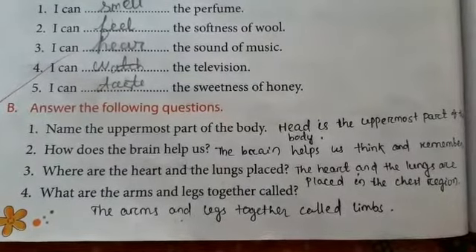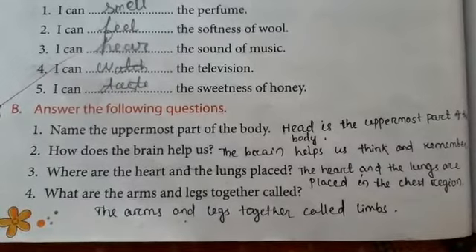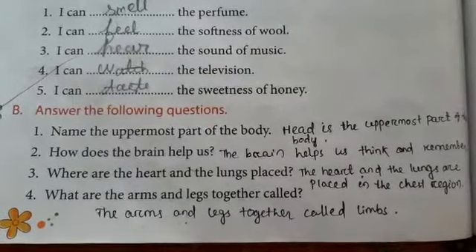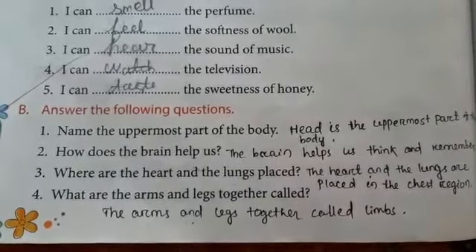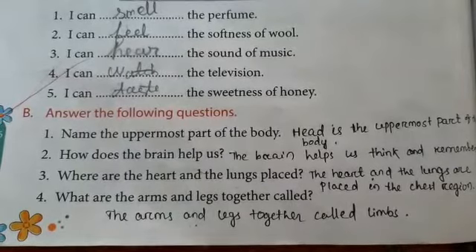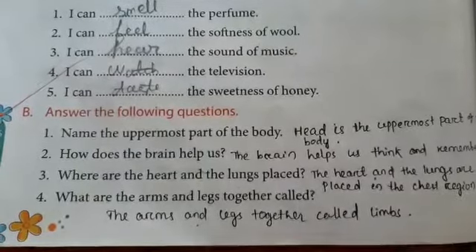Where are the heart and the lungs placed? The heart and the lungs are placed in the chest region. What are the arms and the legs together called? The arms and legs together are called limbs.